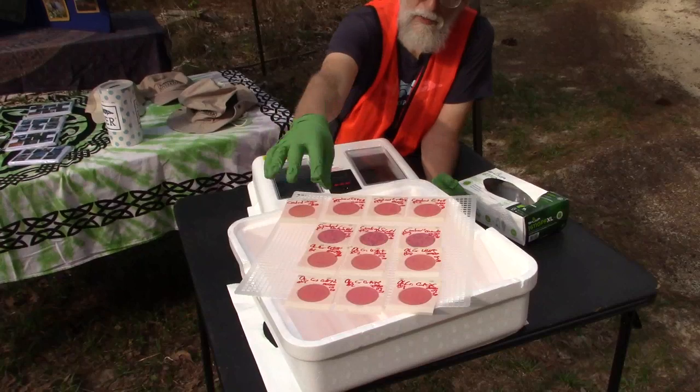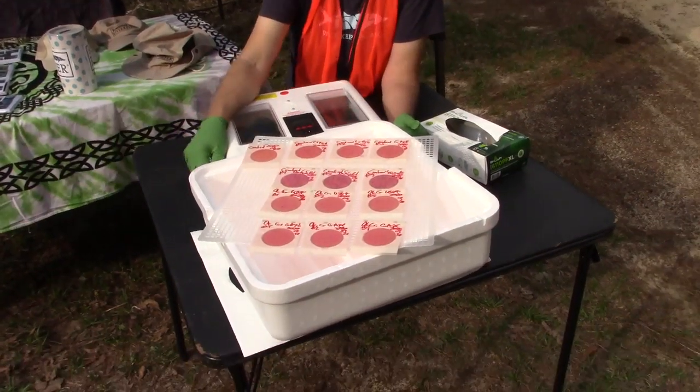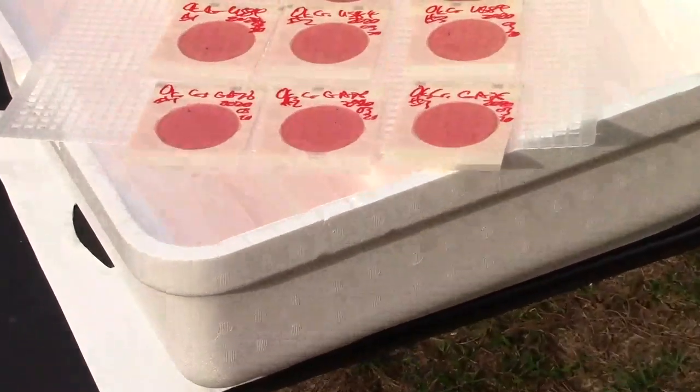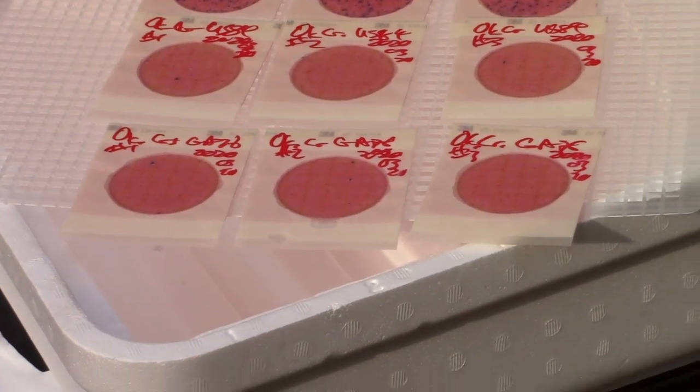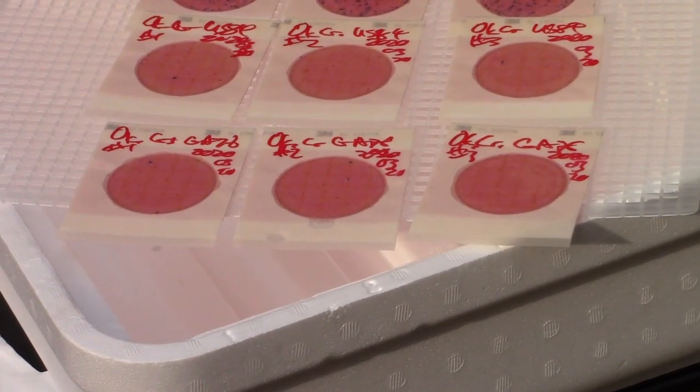The others — these two on the bottom — this is Okapilco Creek in Brooks County, Georgia. They're pretty clean. There's a little bit of E. coli showing, but not much.